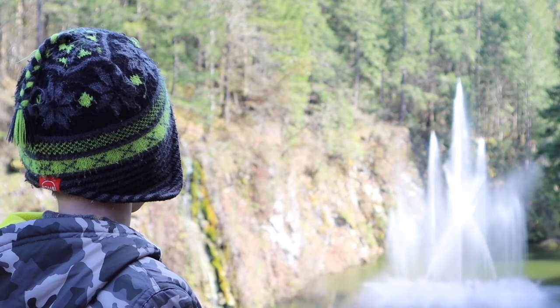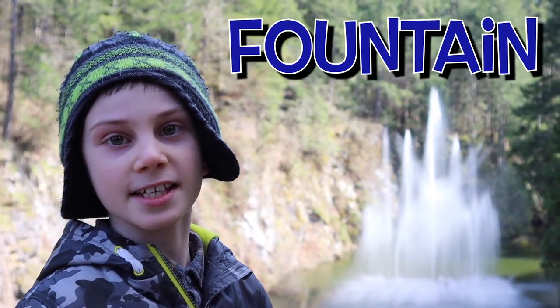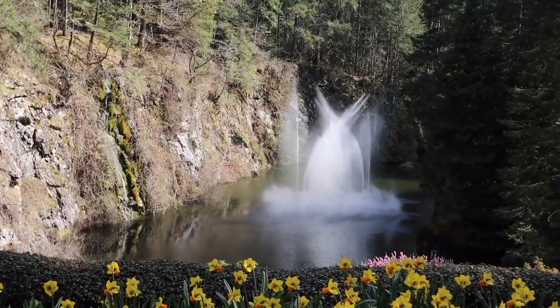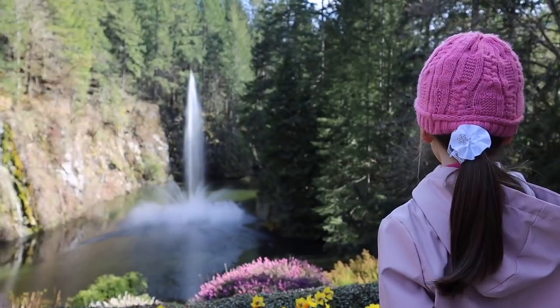I see a fountain dancing between some trees! I guess we're not the only ones moving in spring. Let's see the fountain dancing and moving around!